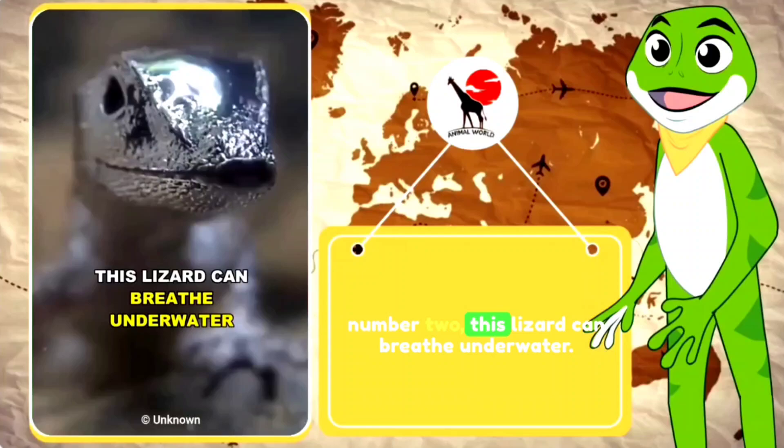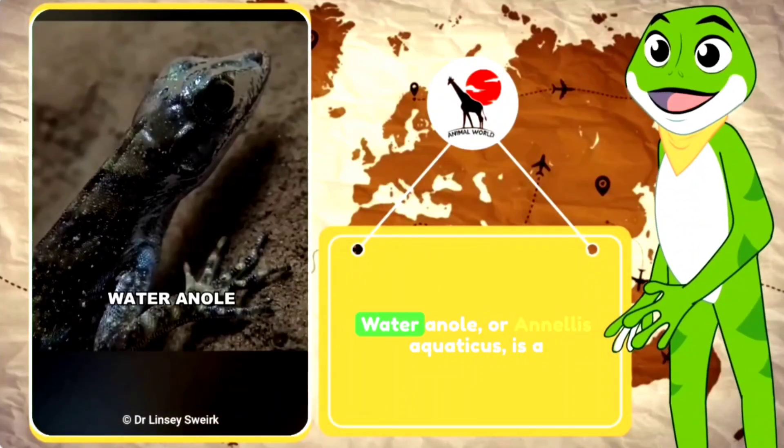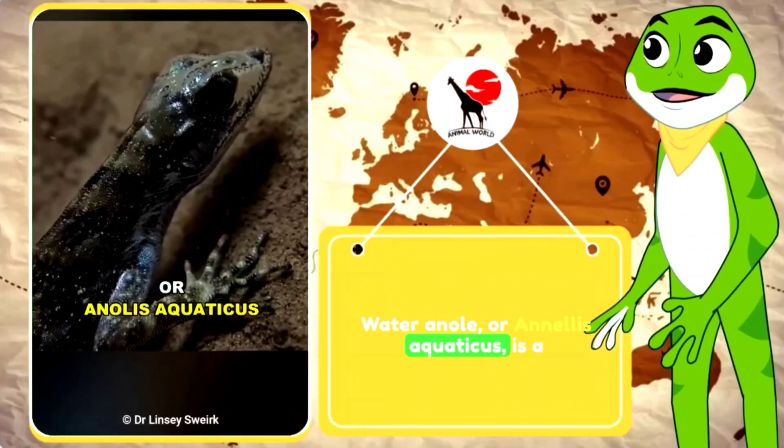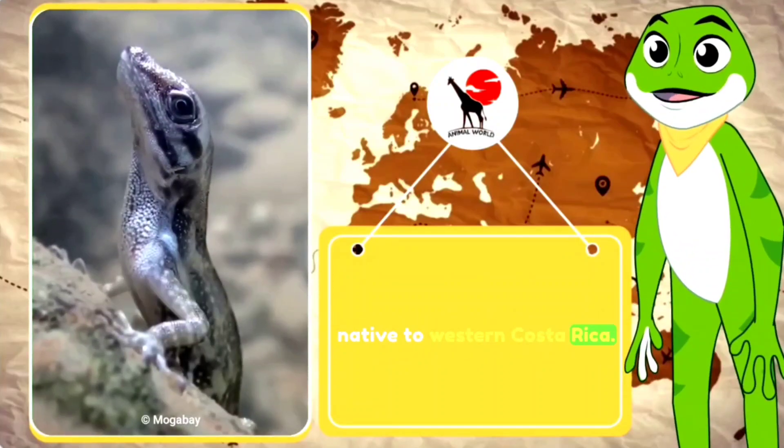Number two. This lizard can breathe underwater. Meet the water anole, the scuba lizard. The water anole, or Anolis aquaticus, is a species of anole from the family Dactyloidae, native to western Costa Rica.